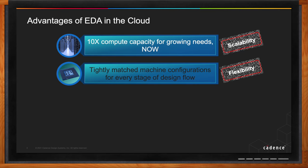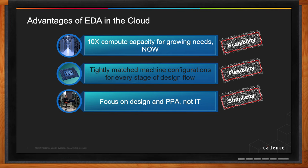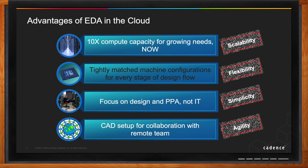Customers really want to focus on innovation — coming up with the next generation chip design. Especially teams without large IT organizations can't afford to spend time on IT. Design teams may also be spread across geographies and want to collaborate globally, especially in remote work environments. Cloud is basically the answer for customers looking to accelerate time to market, PPA, and engineering productivity.